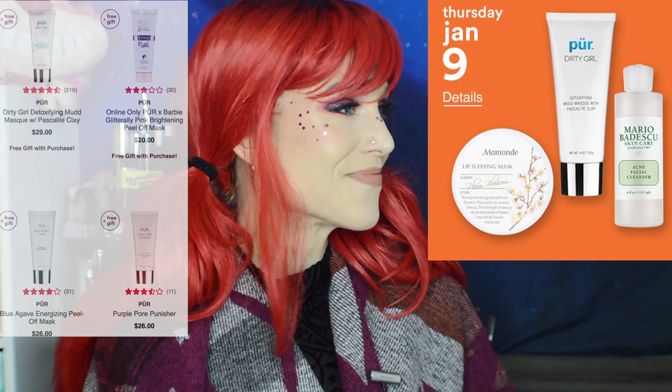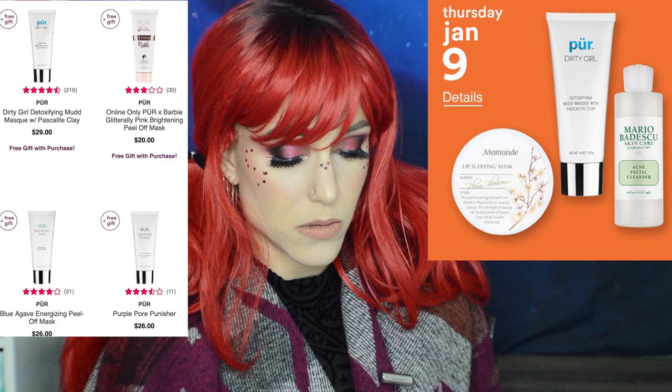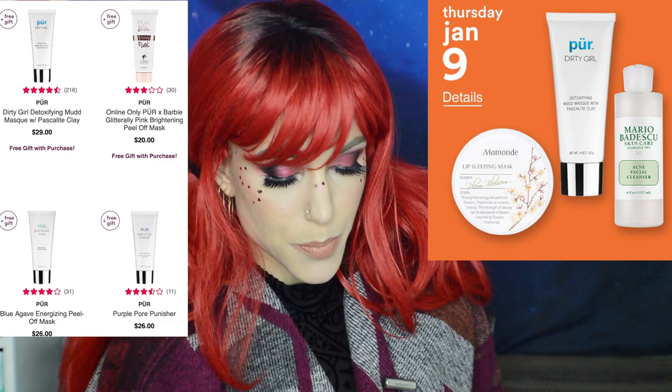Also Thursday, online only: 50% off the Pure Masks — $10 to $14.50. There's a peel-off mask and the Purple Pore Punisher. Peel-off masks are a no for me, but let me know if any of you have tried those. I've been raving about Pure lately but I just haven't tried enough of their skincare yet.